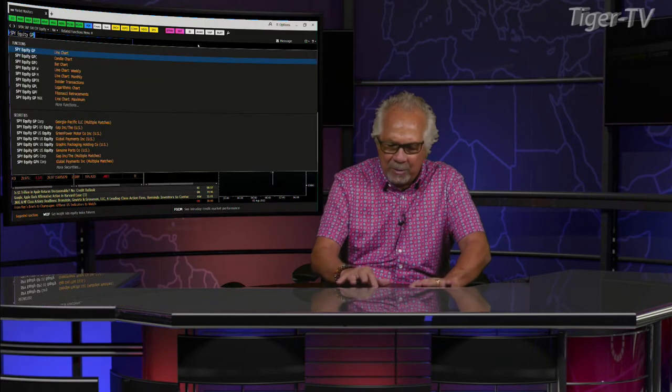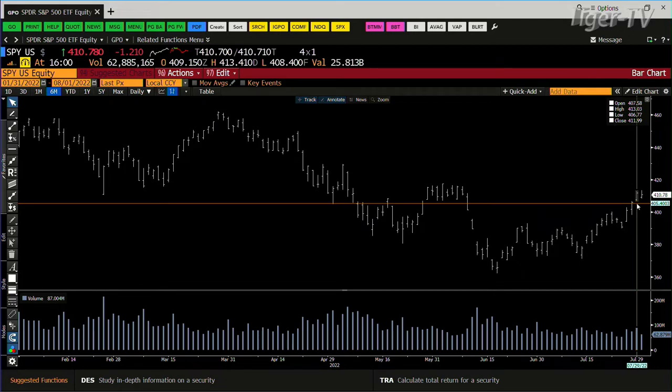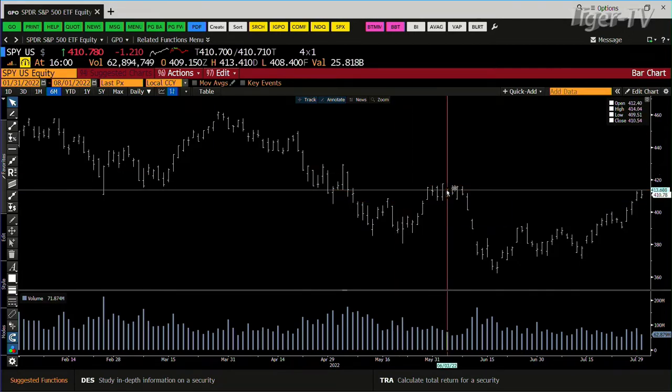Looking at the SPY, you have a sideways move with a contraction of volume. We did 62 million shares versus 87 million and 79 million going into it.